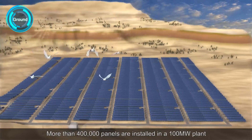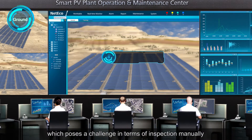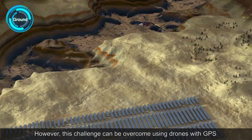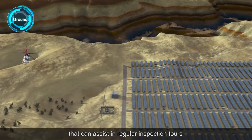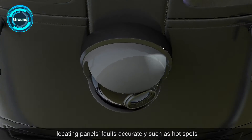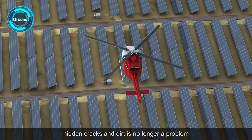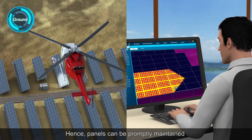More than 400,000 panels are installed in a 100MW plant, which poses a challenge in terms of inspection management. However, this challenge can be overcome using drones with GPS that can assist in regular inspection. With IR imaging and image analysis, locating panel faults such as hotspots, hidden cracks and dirt is no longer a problem, and panels can be promptly maintained.